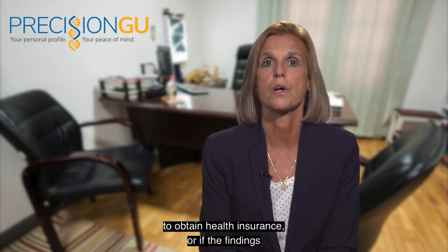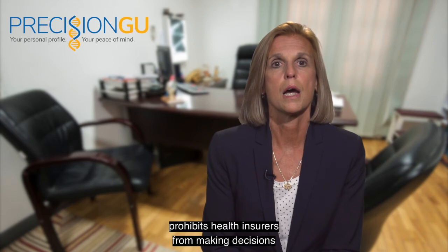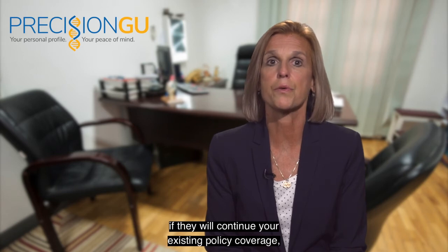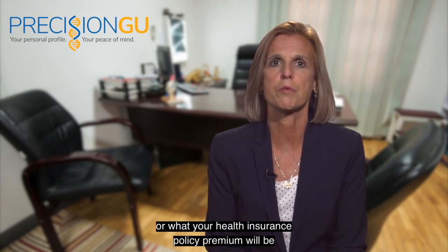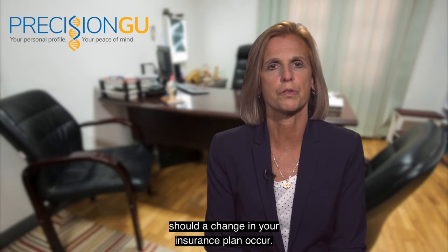People are often worried about whether the genetic testing results may affect their ability to obtain health insurance or if the findings will cause their premium to increase. A federal law known as GINA, the Genetic Information Non-Discrimination Act, prohibits health insurers from making decisions about whether they wish to cover you, if they will continue your existing policy coverage, or what your health insurance policy premium will be, based on the outcome of this genetic testing. It also protects you should a change in your insurance plan occur.